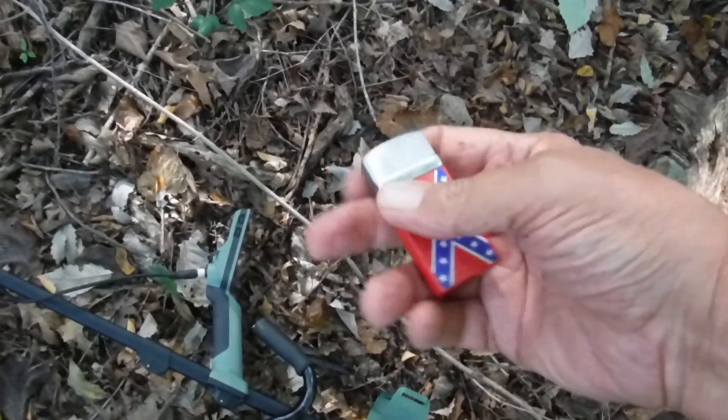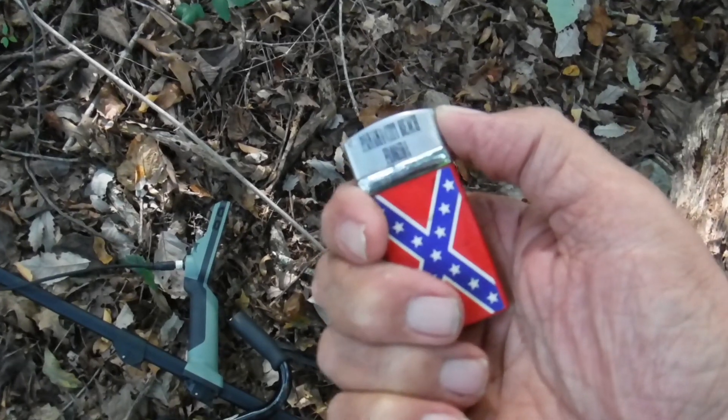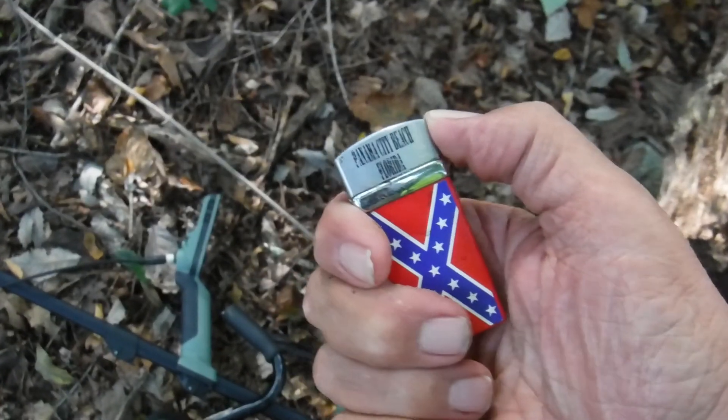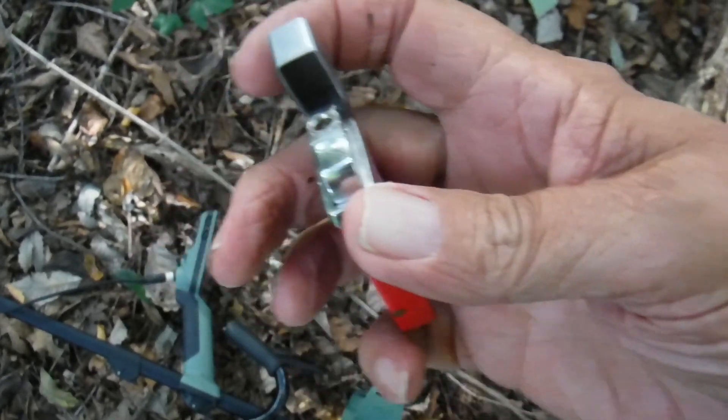A fresh drop and a cool find just under some leaves — a Mutane liner. It's not working, but it's a Panama City Beach, Florida license plate. Hasn't been there very long, that's for sure.